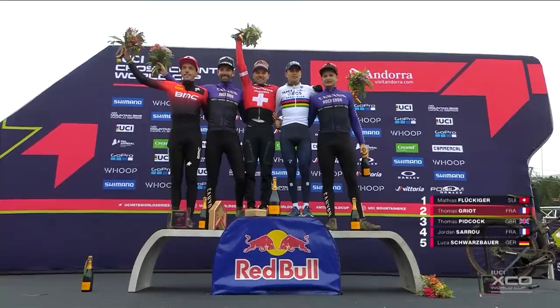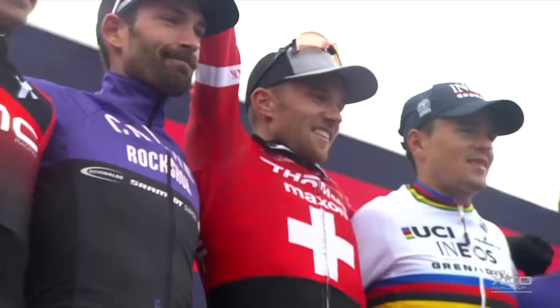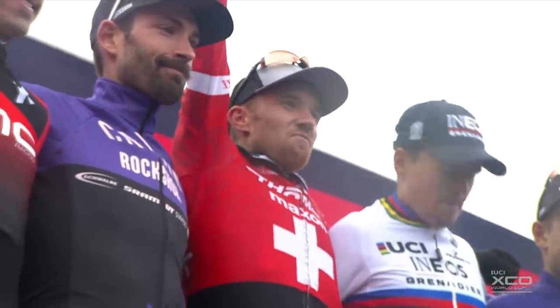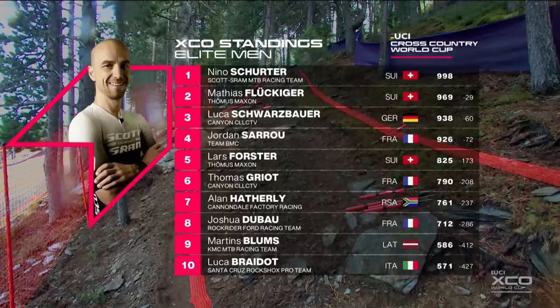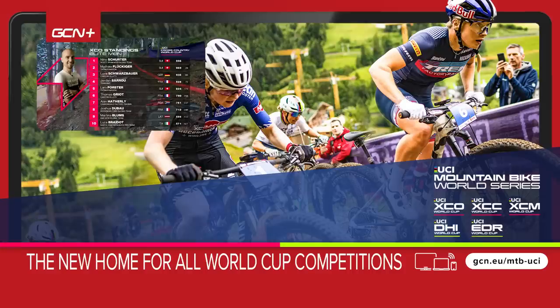In 2023, Flukiger, Griot, Pidcock, Saru and Schwarzbauer are the top five. Here are the overall standings: Nino Schurter leads the way from Matthias Flukiger, now by just 29 points after that win. Luka Schwarzbauer moves down to third, 60 points off him; Jordan Saru 72 off him — so those top four positions, you can throw a blanket over all four of them. Forster, Griot, Haverly rounding out the standings.